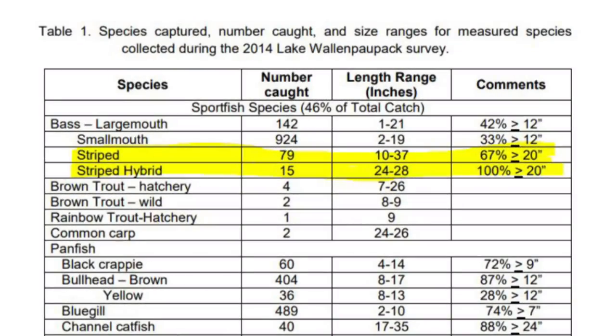When it comes to Wallenpaupack being a premier striper or hybrid bass lake, that is really the case. Looking at biology reports, statistically we've seen fish anywhere from 24 to 28 inches caught there regularly, and some of those hybrid bass have gone over 30 pounds — truly trophy-class fish.